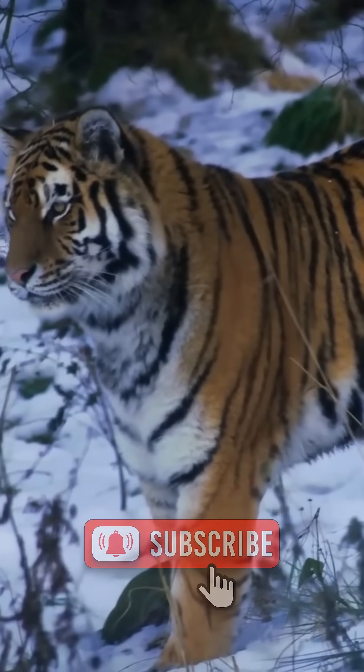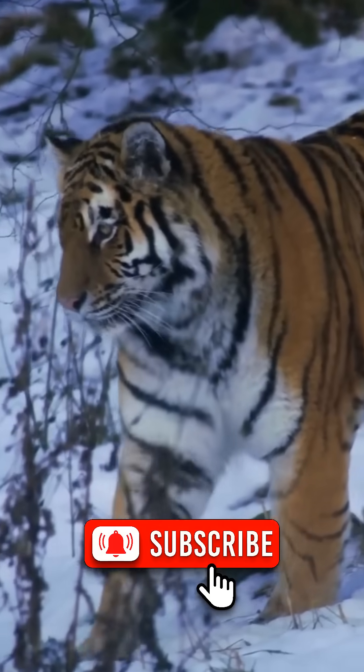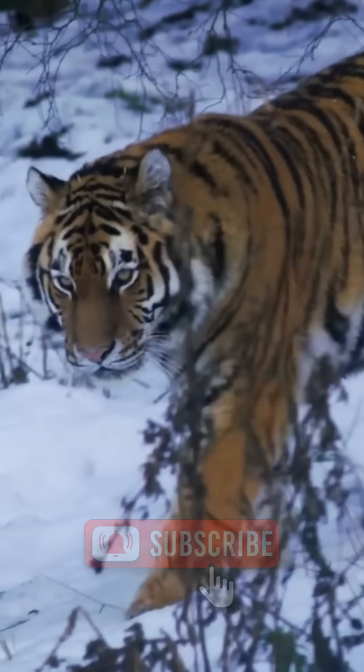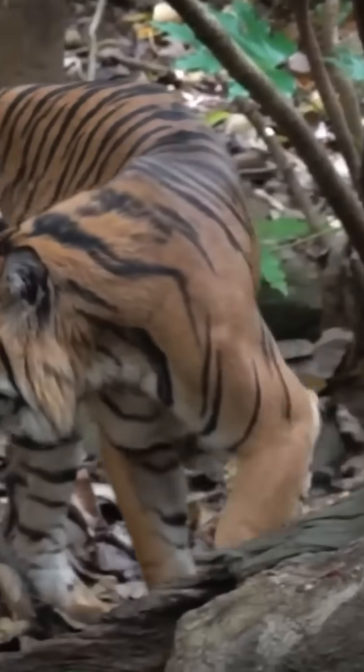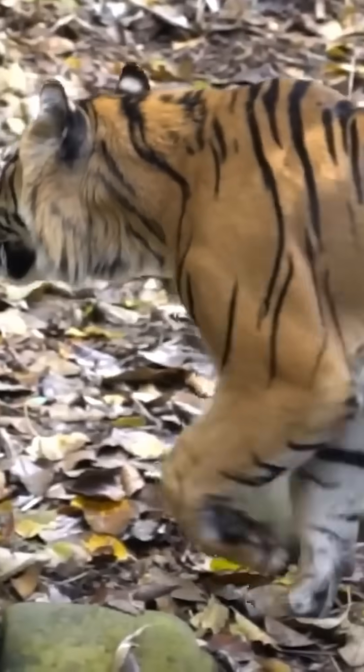But here's the twist: it's not a failure of camouflage — it's evolutionary genius. Color isn't just about beauty. In nature, it's about survival: signaling danger, attracting mates, or hiding in plain sight.